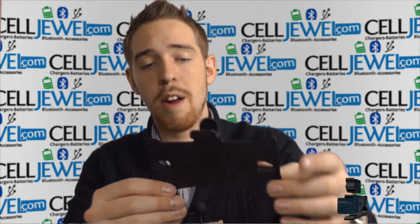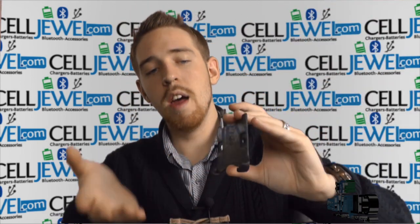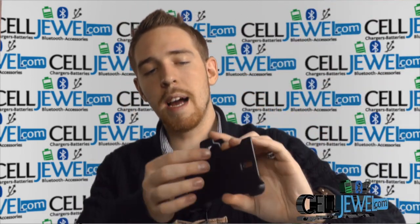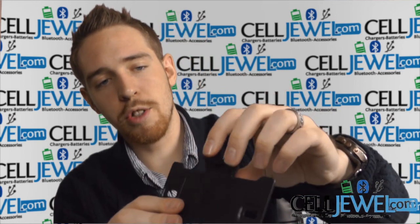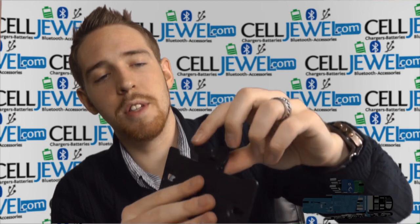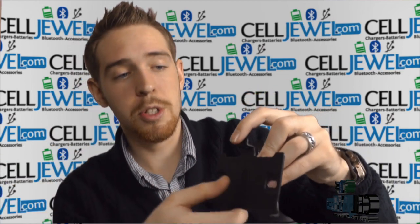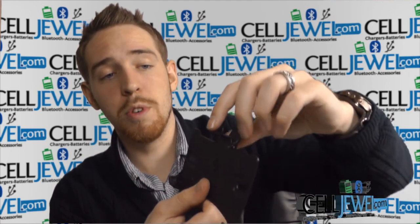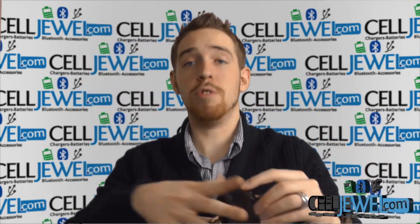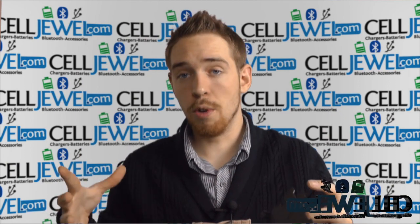Let me just show you right here on the bottom — it has these two little parts right here where you would actually place the Note 3 on. You just set it right there and then you lean it back until it goes onto this pressurized lever located right here on the top. What you'd have to do is just kind of snap it into there, and then when you want to take your phone out, you don't want to just yank it out because that could cause damage to your actual phone. What you want to do is pull up on this lever right here so it relieves some of that pressure, so you can actually just take your phone out without having to force it out.